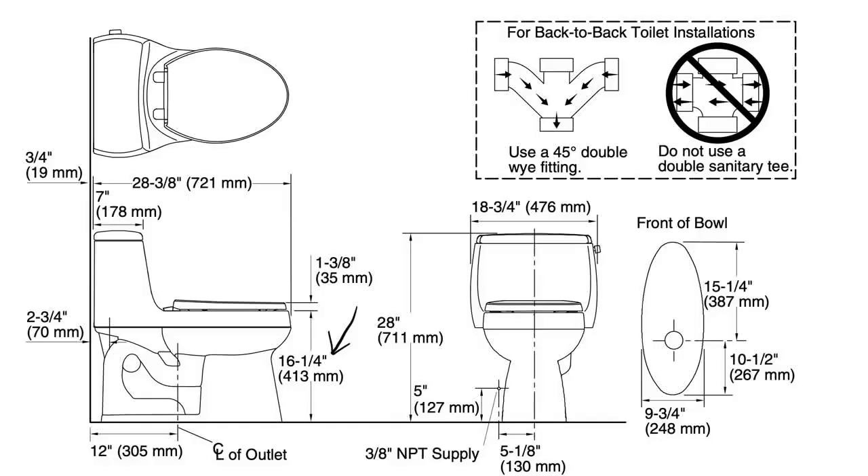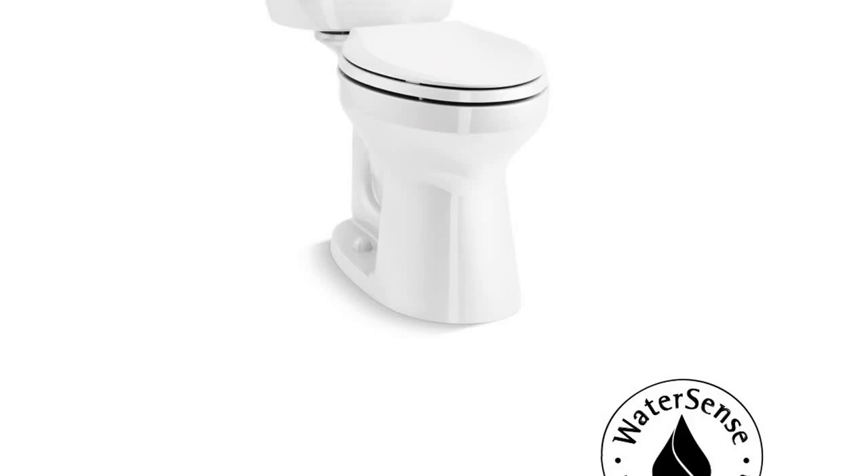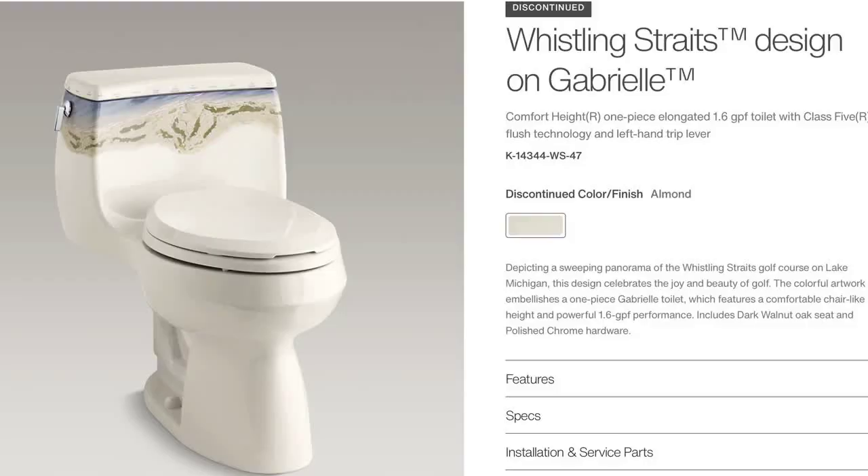The Gabriel is a comfort height toilet, which means it sits higher off the floor. A standard toilet height is roughly 13 to 15 inches from the floor. A chair height, or as Kohler calls it, comfort height, is any toilet that is 15 and a half inches or taller off the floor. These toilets are also ADA compliant.